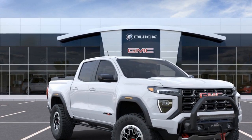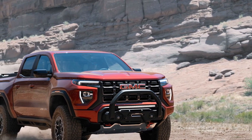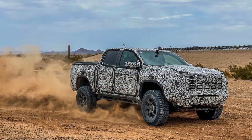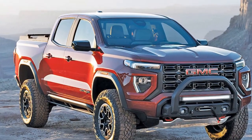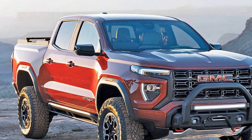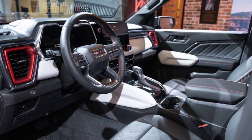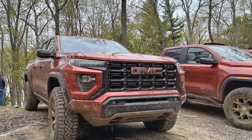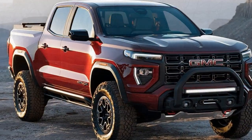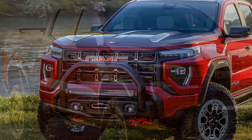Towing capacity. The 2023 Canyon AT4X is also capable of towing, making it a practical choice for those who need to haul trailers or equipment. Depending on the engine and configuration, the Canyon AT4X can tow up to approximately 7,000 pounds when properly equipped, which is competitive within its class. Suspension and handling are tuned to provide a comfortable and controlled ride both on and off the road. The suspension system is designed to absorb shocks and vibrations effectively, contributing to a smoother ride when navigating uneven terrain. With ample ground clearance, the truck can tackle obstacles without scraping the undercarriage.